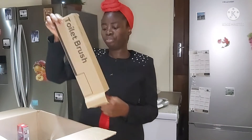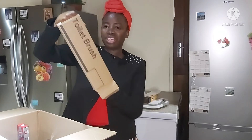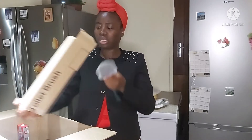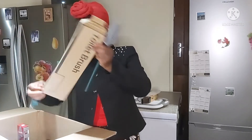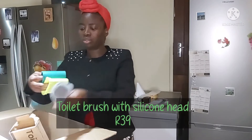I've got toilet brushes — two of them. This is different from the other toilet brushes that I already have in the house. Let me take out the casing as well.